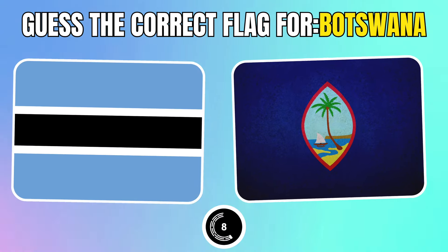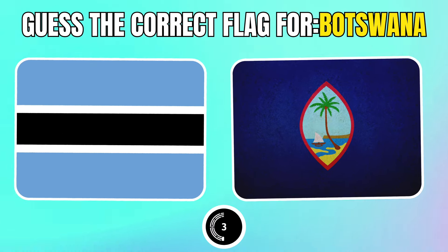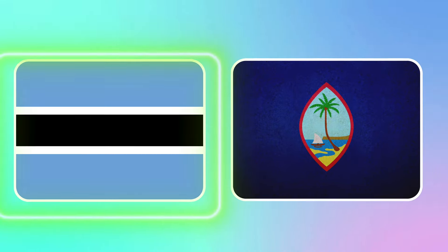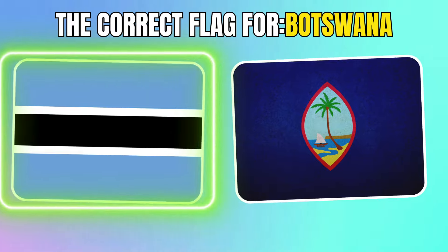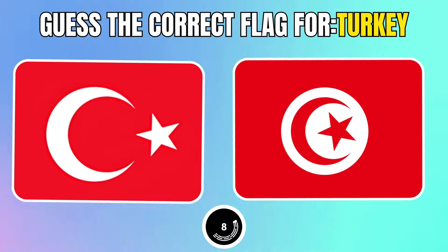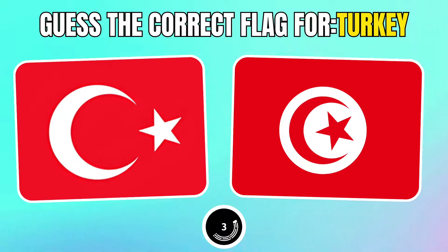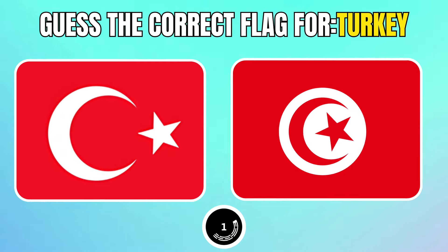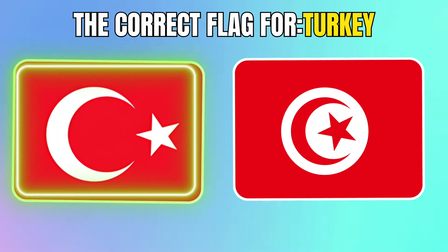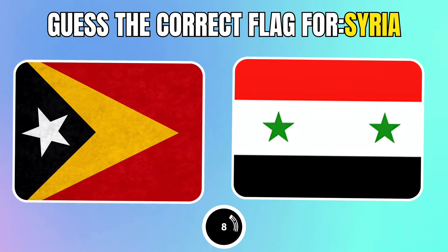Choose the correct flag for Botswana. Pick the correct flag for Turkey. Which one is the correct flag for Syria?